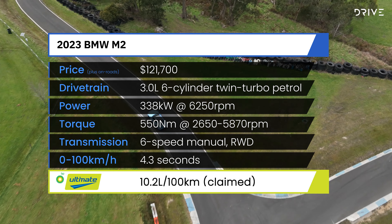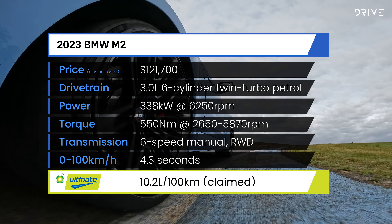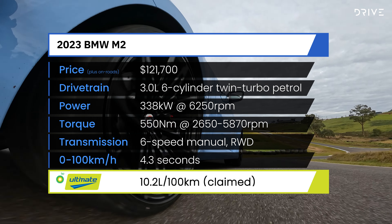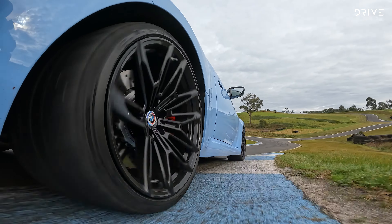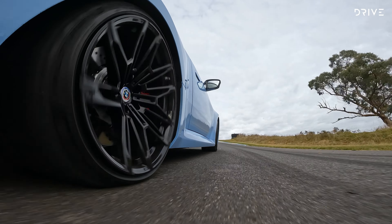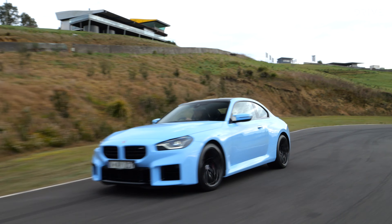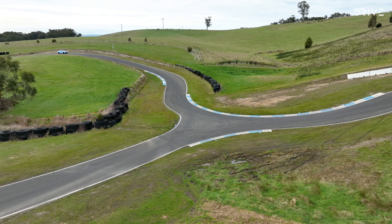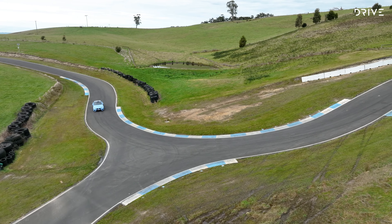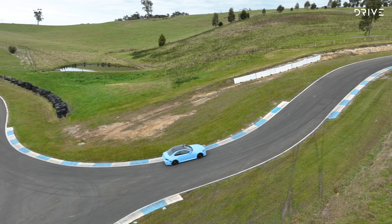With the manual, it's good for a 4.3-second sprint to 100 kilometres an hour and will top out at 250 kilometres an hour, unless you buy the $14,500 carbon seats, in which case you're good for 285 kilometres an hour. The M2 consumes 10.2 litres per 100 kilometres on a claimed combined cycle, but will cruise happily at 8 litres per 100 kilometres on your way to and from the racetrack.